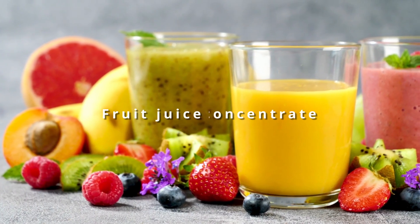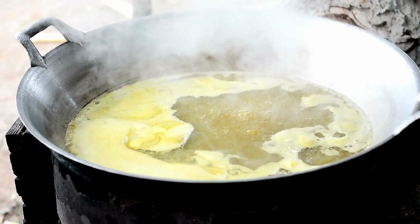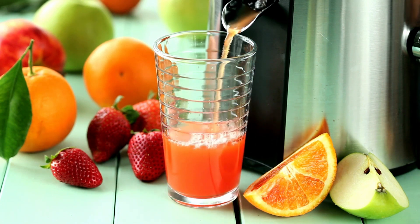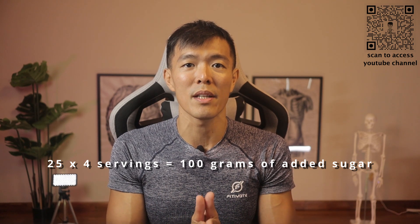Why are there such high sugar levels and yet the labels indicate otherwise? These beverages are made from fruit juice concentrate, which means the fruit juices are boiled until the liquid evaporates, leaving a thickened syrup. This concentrated version contains the combined sugar of a number of whole fruits. My advice: stick to whole fruits. I have personally witnessed people buying an entire carton and drinking the whole liter in one sitting — that is 25 grams times 4 servings, which equals 100 grams of added sugar. These are times where ignorance is not a bliss.